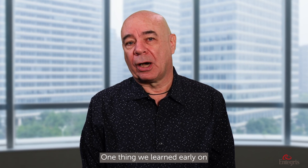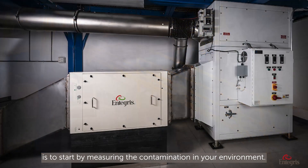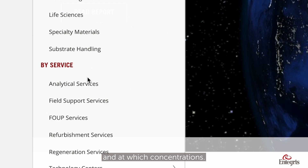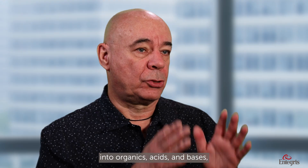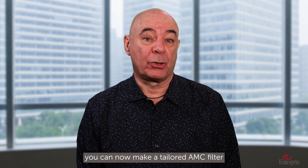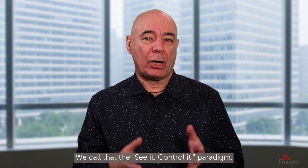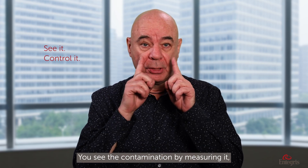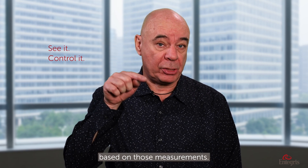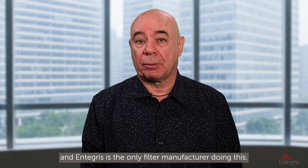One thing we learned early on is that the best way to implement an AMC filter is to start by measuring the contamination in your environment. At Antecos, we have a laboratory service to determine what contaminants are present and at which concentrations. That lets us classify contaminants into organics, acids, and bases, each of which needs a specific absorbent. Based on that information, you can make a tailored AMC filter by mixing different absorbents for optimized AMC removal. We call that the 'see it, control it' paradigm — you see the contamination by measuring it, then control it with a filter solution optimized based on those measurements. It's a very data-driven, scientific approach, and Antecos is the only filter manufacturer doing this.